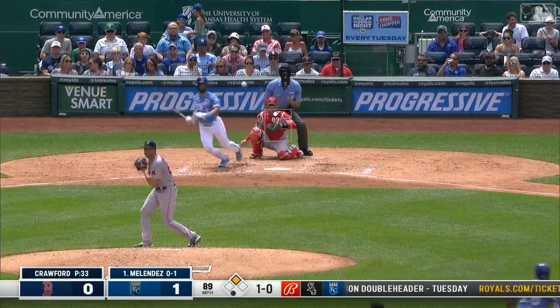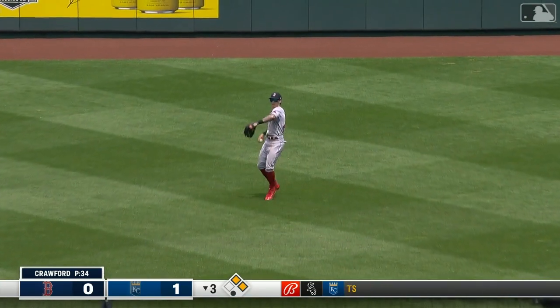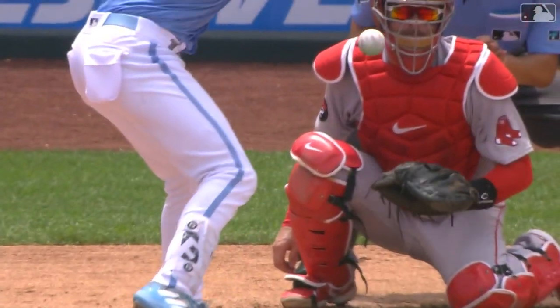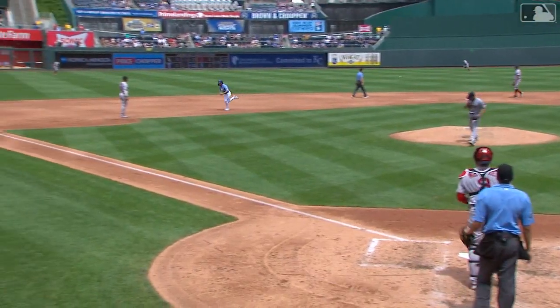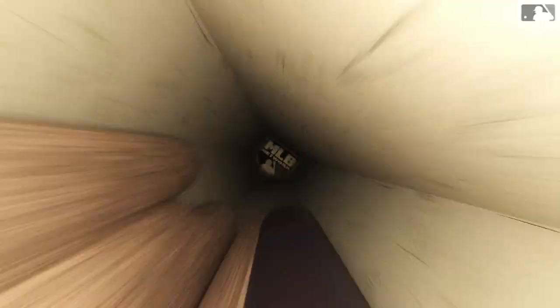Now Melendez can get another one in after the gift — and he does, by banging one to center field. Coming around to score is Kyle Isbell, and the Royals take a 2-0 lead. That spinner right in the middle — little cement mixer, that little cutter — didn't cut enough, right in the middle. Good, short, compact swing. You wonder if that balk was still in his mind, because he had been throwing cutters with great movement, and that one, as you said Hud, was very flat.